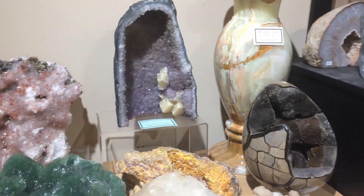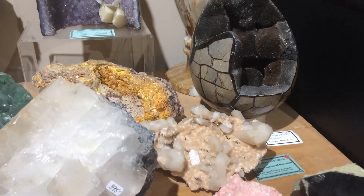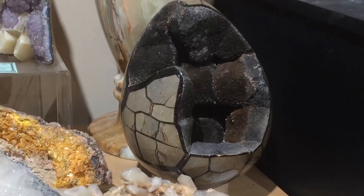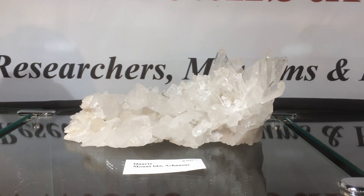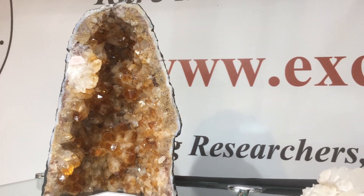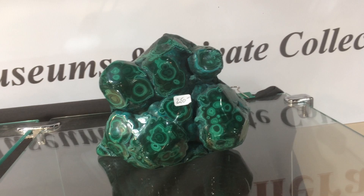Some of the other specimens I didn't get a good shot of — one I was really attracted to was a celestite, because that's on my wish list. There was also one they call a dragon's egg, which is polished to look like an egg with a druzy interior. And then more quartz in the form of citrine, which was stunning, and a big chunk of malachite.